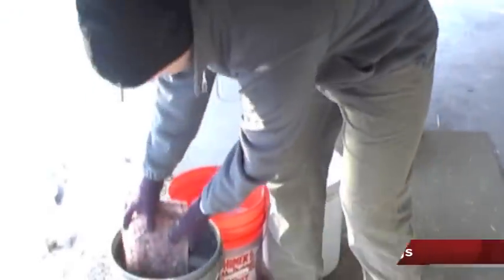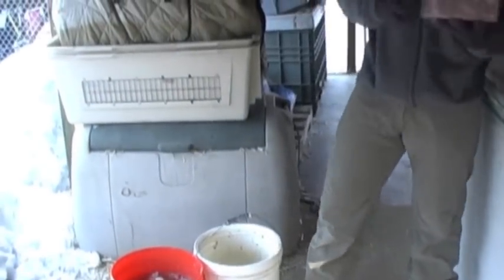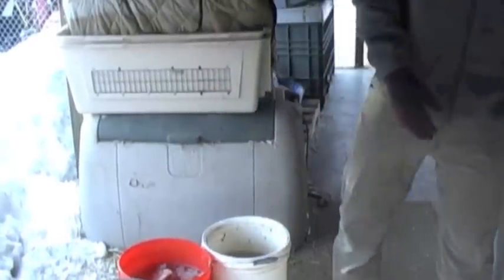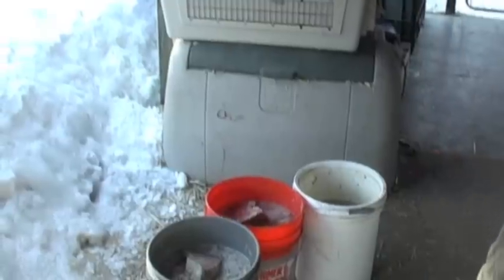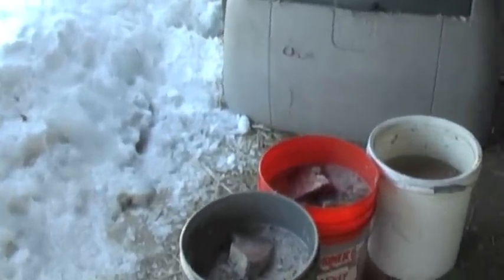The only water that our dogs get during the training and racing season is the amount of water included in their meal. While this may sound different than what your pet dog gets, it is different with sled dogs. Remember that the meat we are feeding is composed of quite a bit of moisture, and all of the dogs dip snow along the trail to get a quick drink.